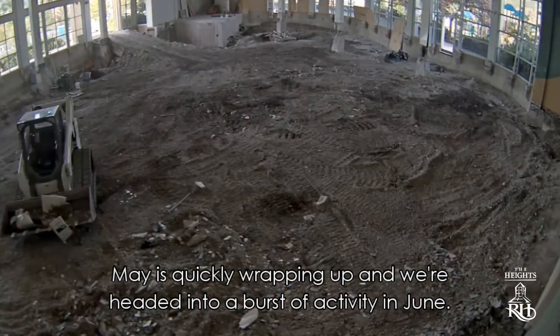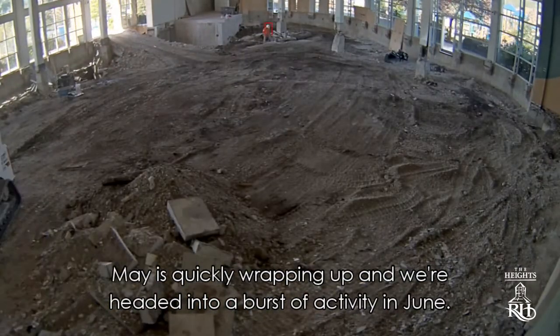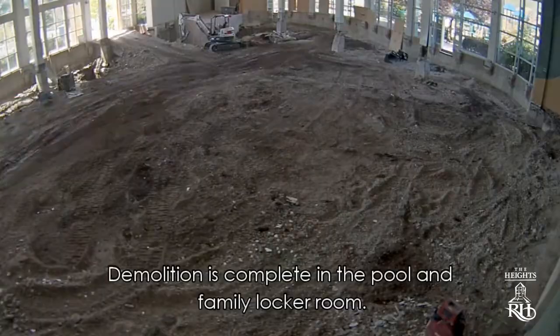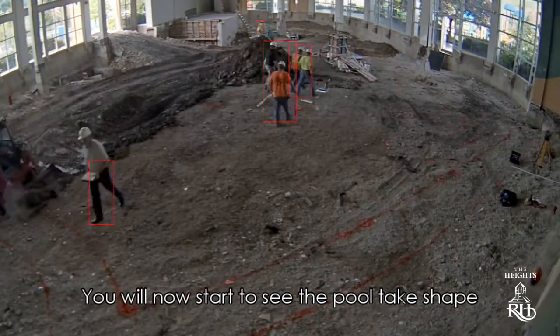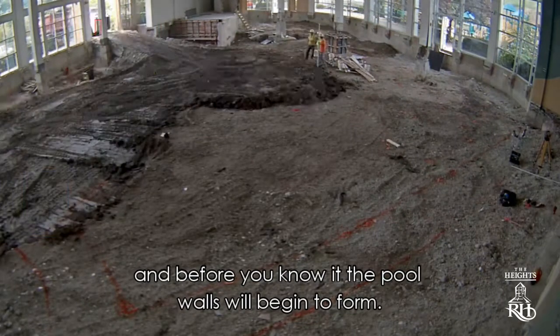May is quickly wrapping up and we're heading into a burst of activity in June. Demolition is complete in the pool and family locker room. You will now start to see the pool take shape, and before you know it, the pool walls will begin to form.